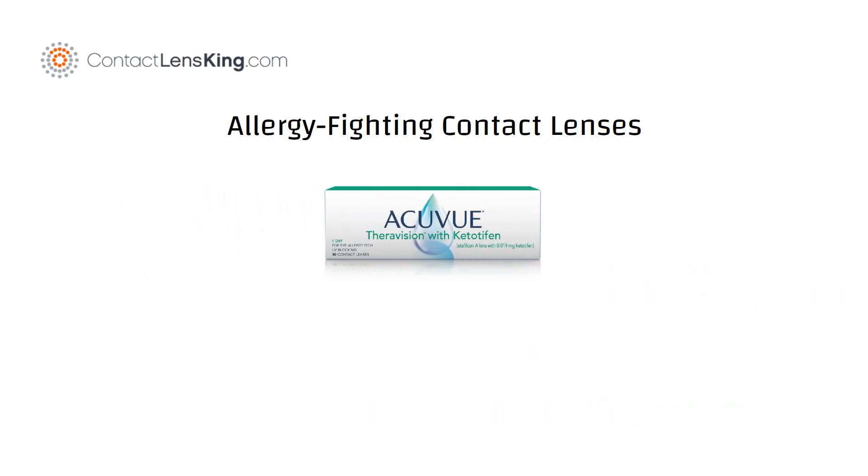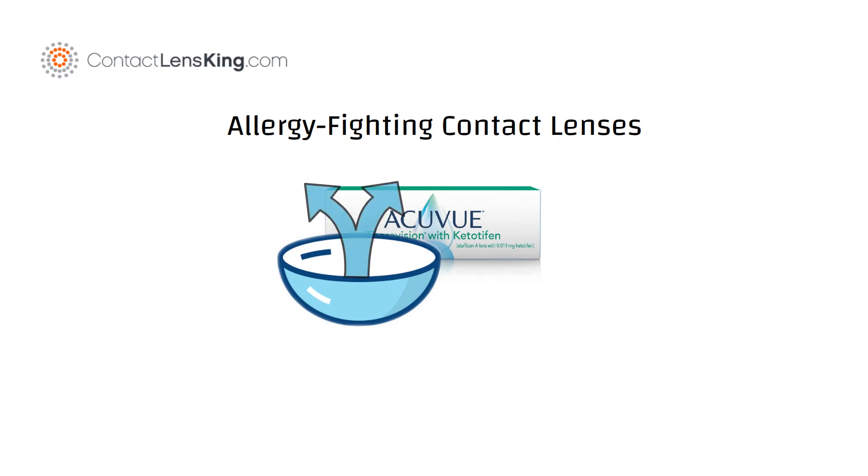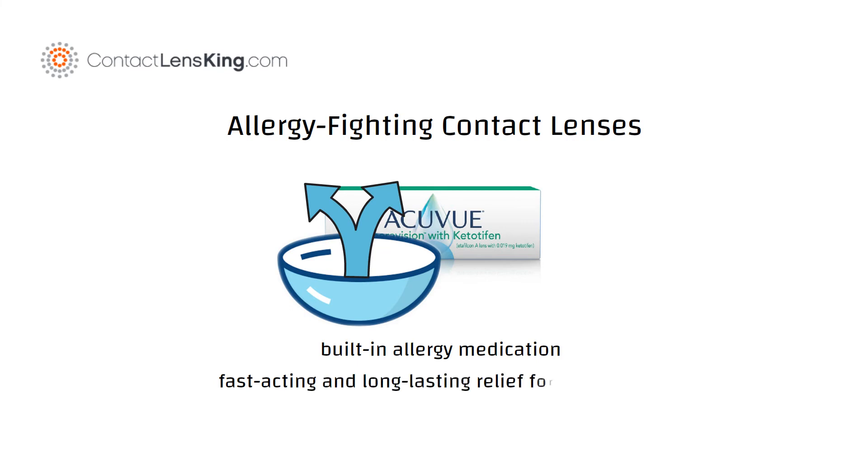ACUVUE Theravision with Ketotifen is the first and only medication-releasing contact lens for patients who need vision correction. It has built-in allergy medication that starts to relieve itchy eyes in minutes, providing fast-acting and long-lasting relief for up to 12 hours with precise and consistent dosing.